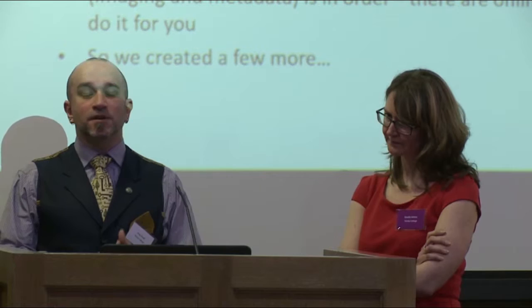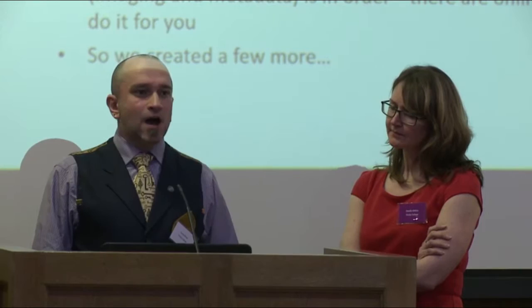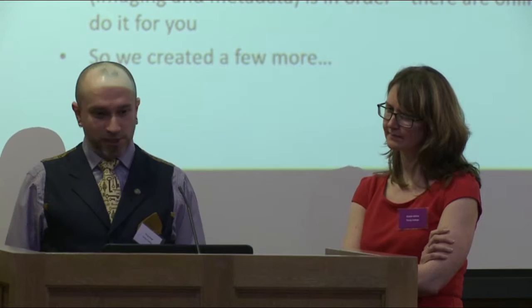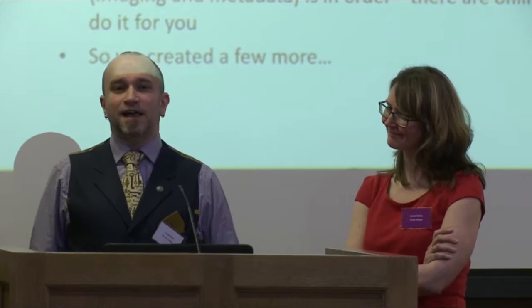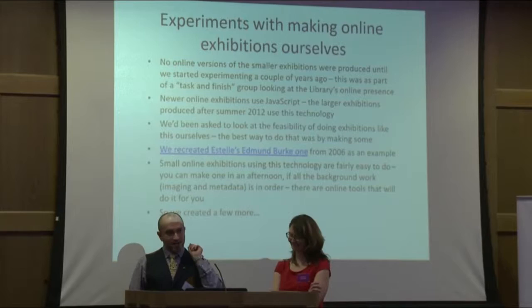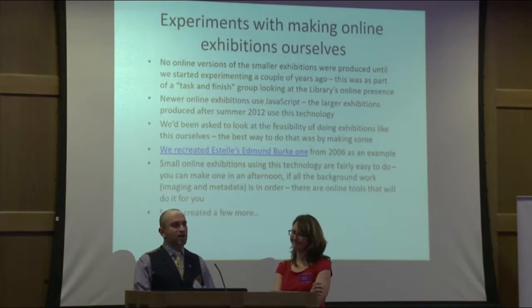So what we wanted to do was start making experiments with those smaller exhibitions so they last for longer, and the way to do that is to put them online. We also started looking at how we could do things with bigger exhibitions — can we do large virtual exhibitions using the same technology? As part of our strategic plan goals, we were asked to look at what you can do with the virtual space and virtual exhibitions. So we thought the easiest way was to just do some — we rolled up our sleeves and found out how to do this.